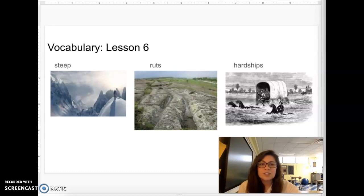Our next vocabulary word is the word ruts. Say ruts. Ruts are grooves worn into soft ground.